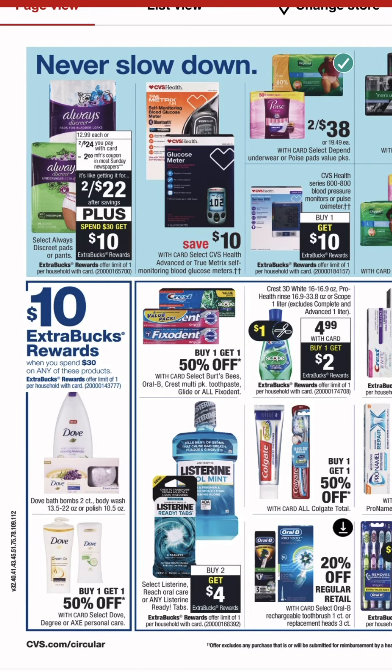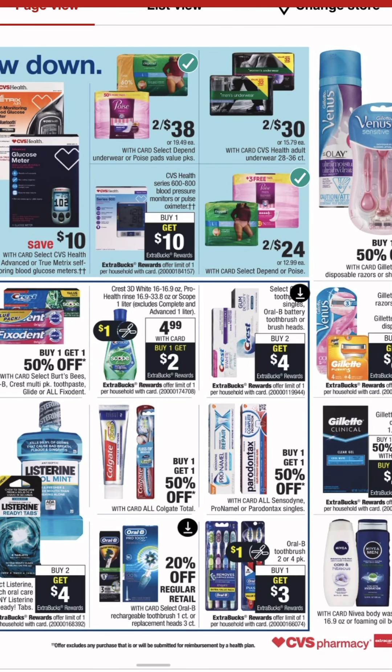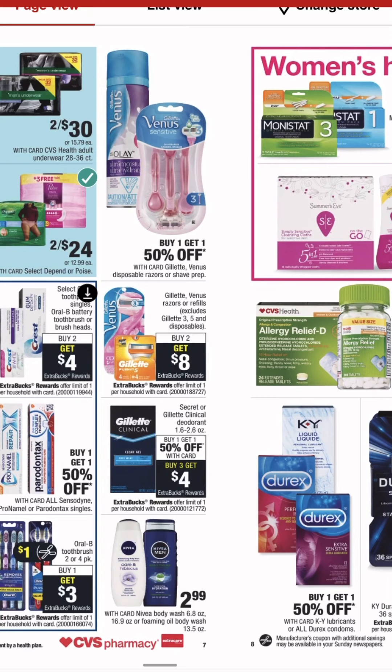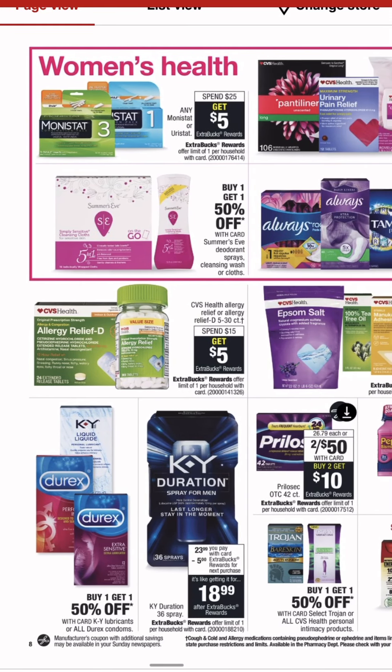We've got a spend 30 get 10 on some Dove products. Don't know that we're going to get enough Dove coupons to make that worth it. Up there at the top you've got some usual deals with the Depend, the Always, the Poise. Watch my other video — in my Family Dollar video I talk about the Poise deal that's running with Fetch Rewards right now. Some Crest — oh, the Crest Mouthwash, that'll be a good deal. The razors — I swear we saw that one earlier in the ad.